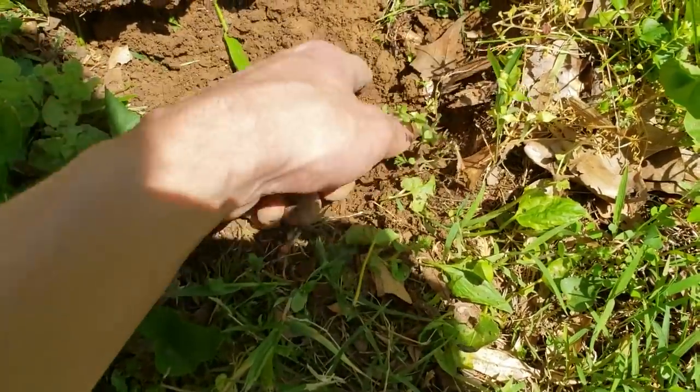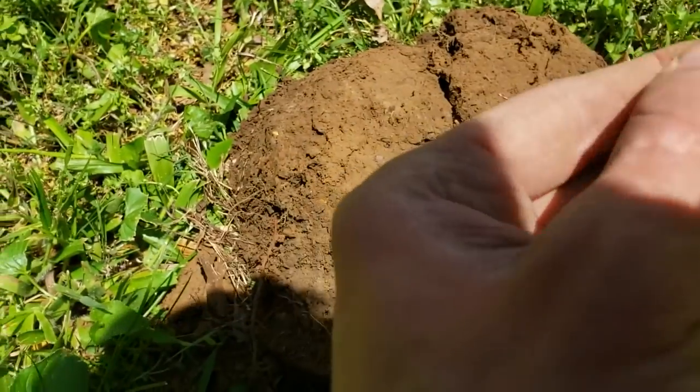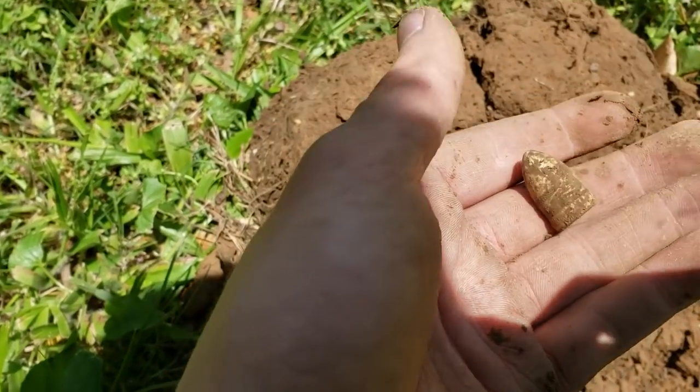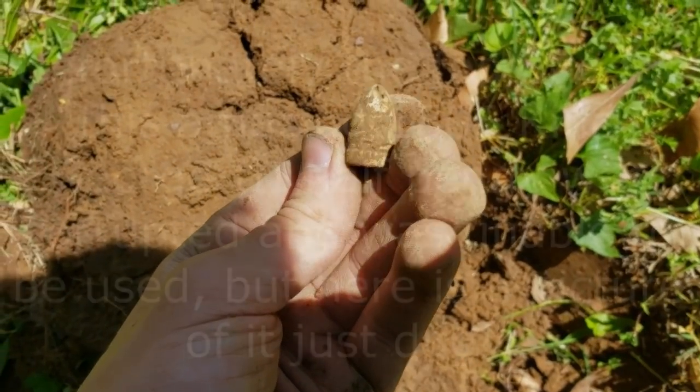Right down here I just got another honking screaming signal. It's another sharps carbine bullet — you can see it right there. It's a nice dropped sharps carbine. The other one I just found was maybe, not even kidding, 45 seconds ago. So that is definitely an awesome find. I'll keep going and see what else I can get.